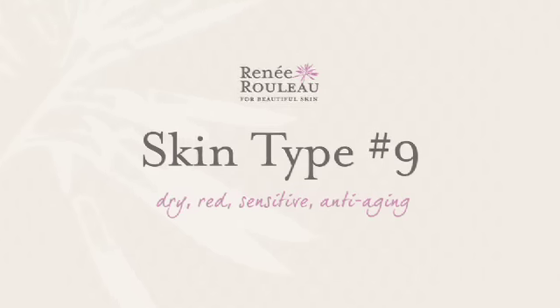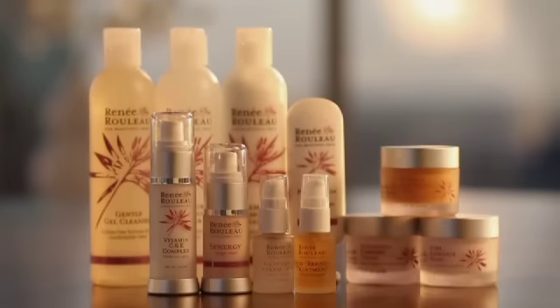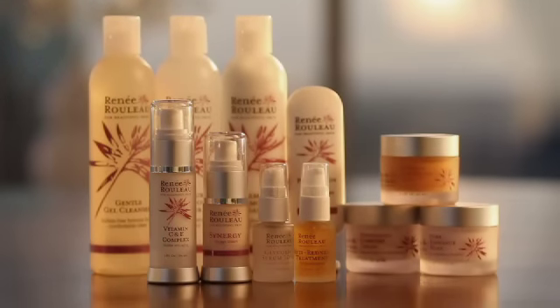Skin type number nine: dry, red, sensitive, anti-aging. If you're someone who has a lot of redness in the skin, you may have rosacea, your skin gets easily irritated, maybe you're dry year-round with a little bit of loss of elasticity and showing the signs of aging — this is a great routine to keep your skin calm and comfortable.